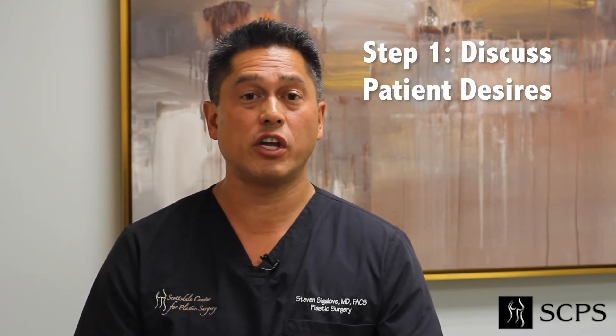Well, basically, the first part is easy. I just ask my patients: what are you looking for? Are you looking for an aggressive look, or are you looking for a natural look?